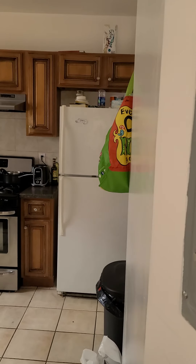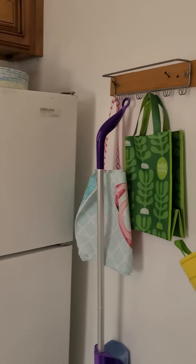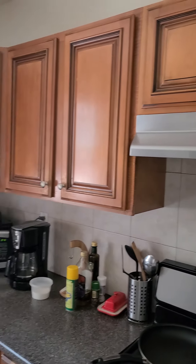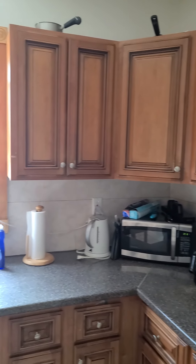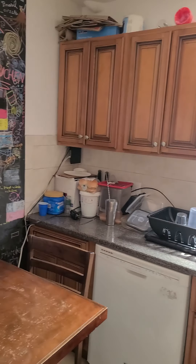This is the pit train. Big size kitchen. Dishwasher.